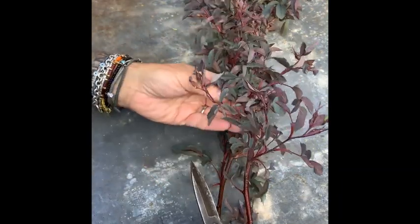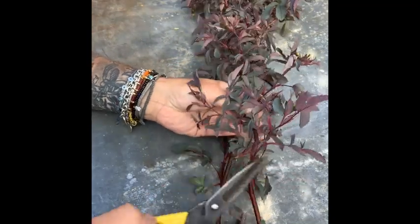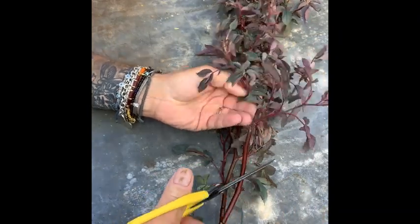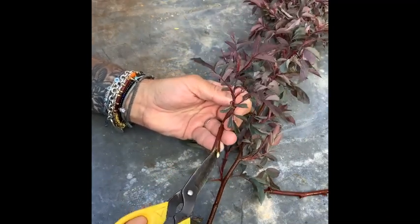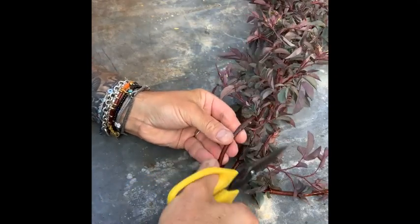For hard woody stems such as this beautiful Rosa rubrifolia, remove the lower leaves and any foliage that's going to sit in the water, cut stems on an angle and then split them — this will help when the stem takes up water.